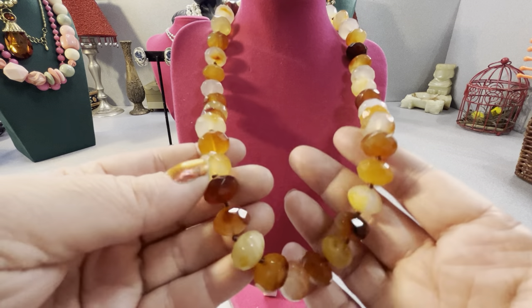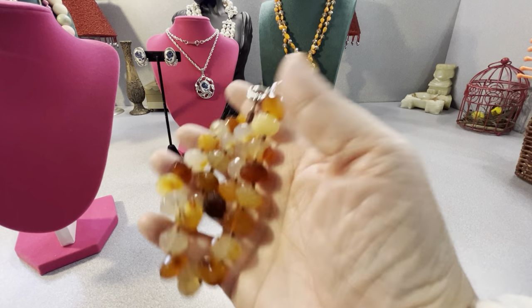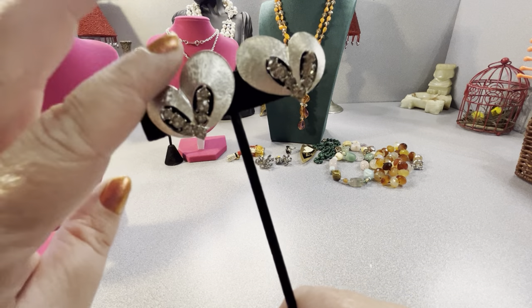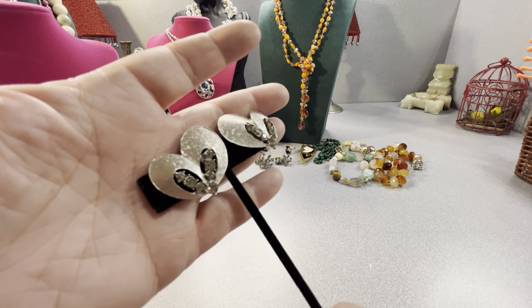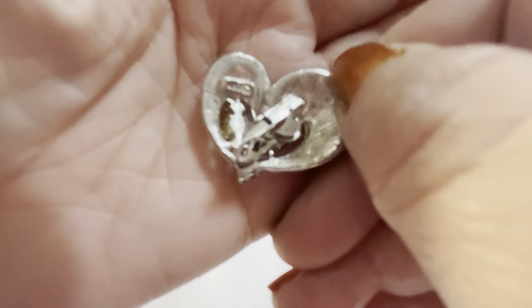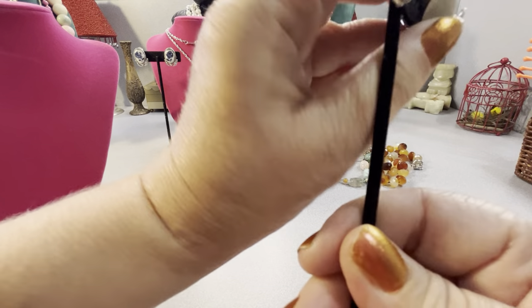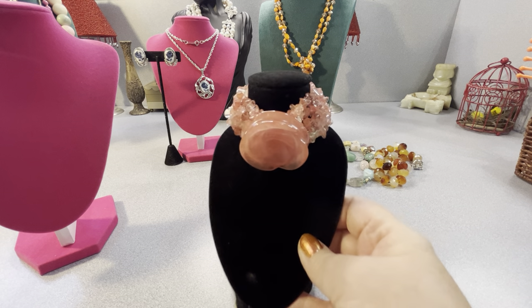I think this is agate — anybody wants to chime in on what they think it is, you're welcome to leave a comment. I like the participation and hearing from my subscribers. These are Arthur — Art — pepper. They're vintage clip earrings, textured with pronged rhinestones in a nice shimmery gray color. They are signed ART on the back — I thought they were nice.